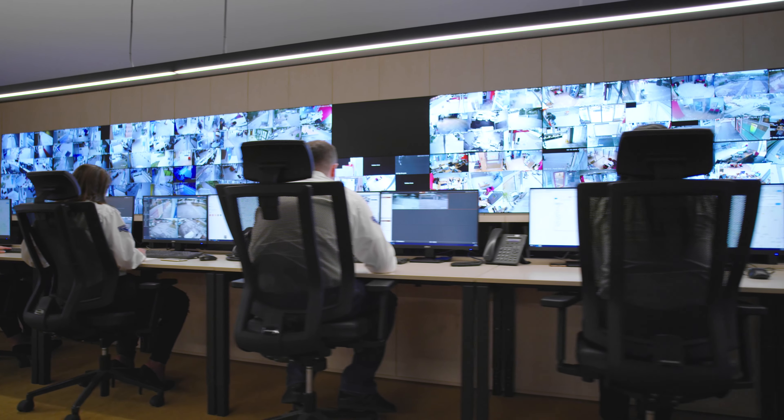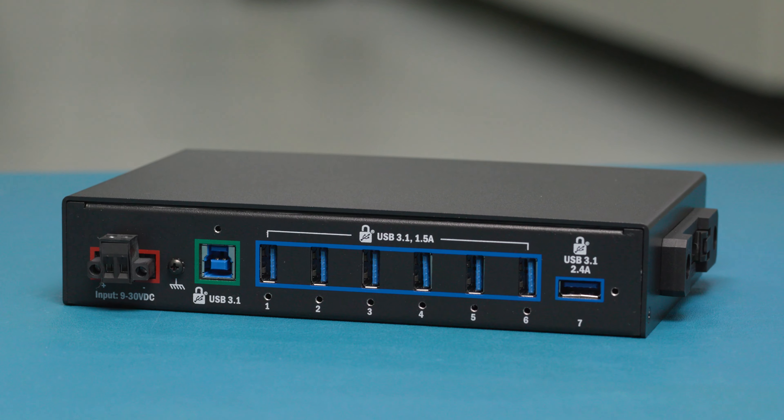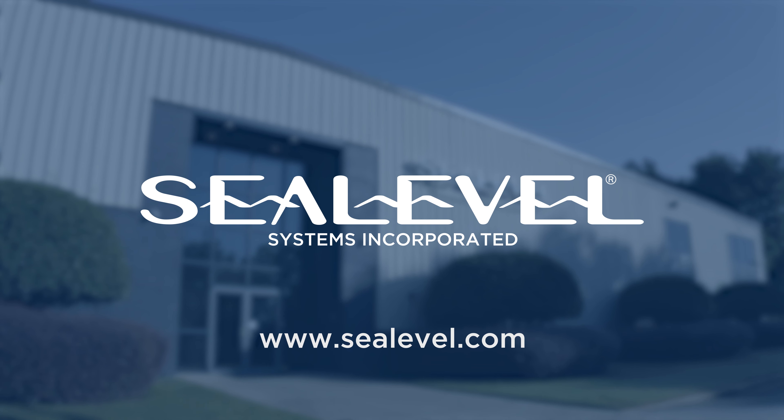Your environment is already next level, so why not take your technology there too? Available in 4-port and 7-port configurations. Discover even more features and order yours today at C-Level.com.